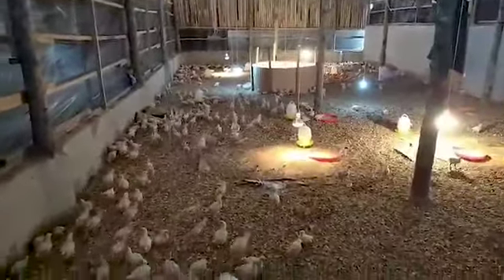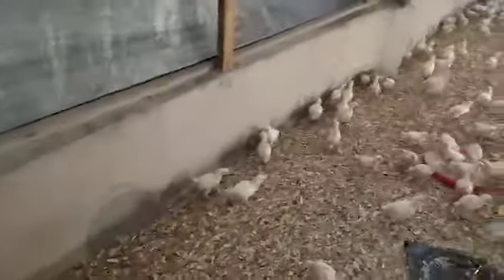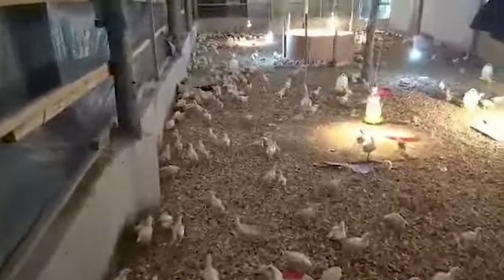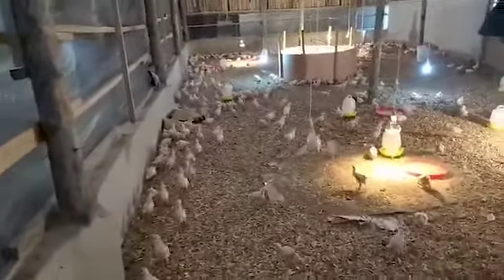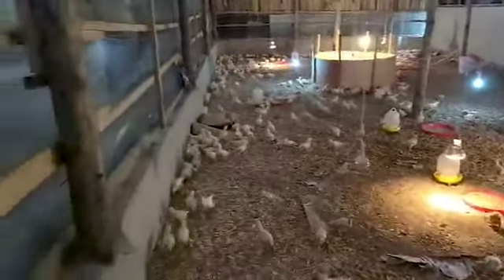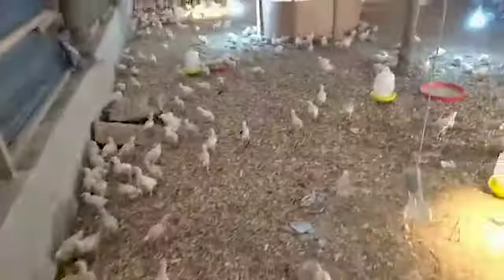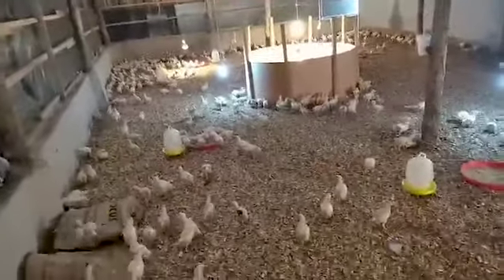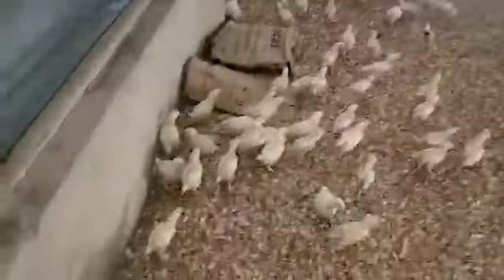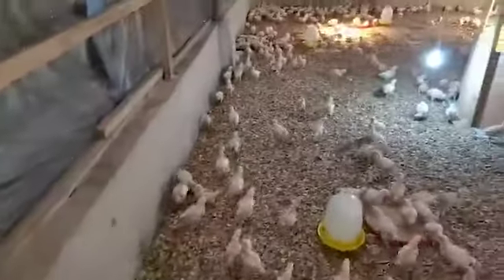We just have to gradually get all of this going, because if we try to brood a bunch of chicks together it's going to cause a lot of trouble. Their feed is also getting more expensive, so we have to raise them in batches and gradually increase everything a little bit at a time.